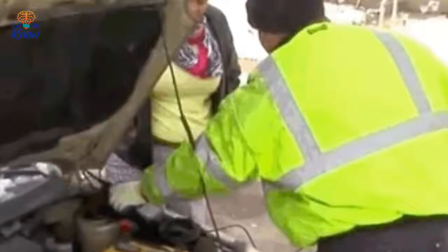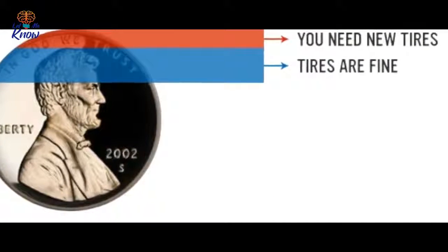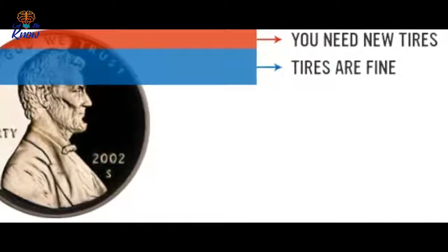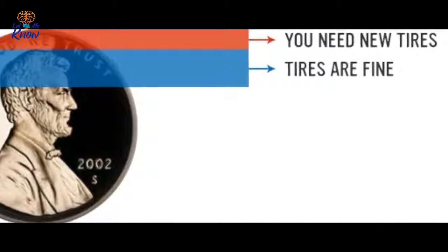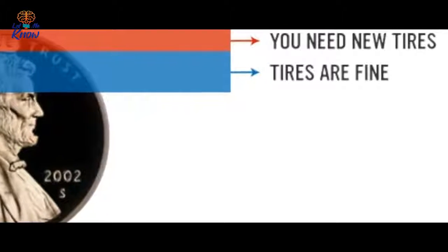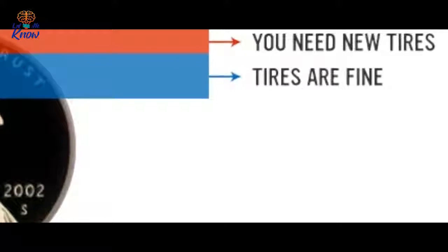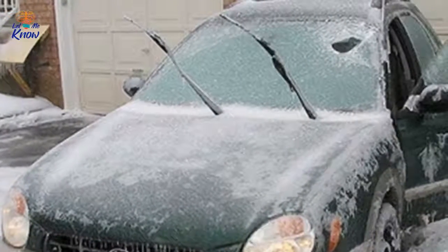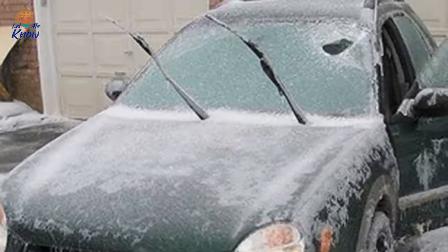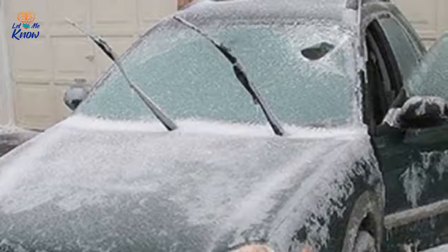If the tread covers part of Abe's head, you're good to drive on the snow. If not, you should replace the tires as soon as possible. But the question on the tips of frozen tongues across the world isn't about tires or fluid — it's about the heat. Allie's report asked whether it's necessary to warm your car up, or more specifically, to turn the car on and leave it running for a few minutes before driving in the winter. She consulted a few experts and the consensus was simple: no, you don't need to warm up your car at all.